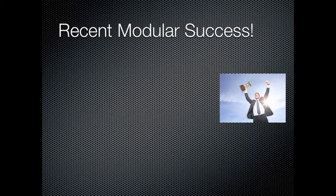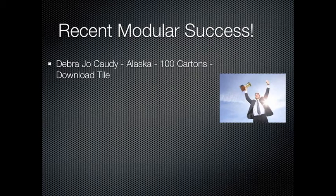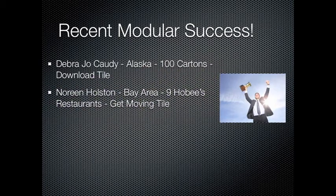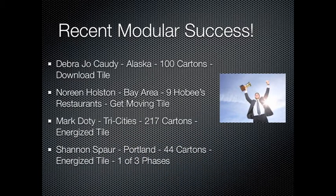I also wanted to take this time to congratulate Deborah Joe Cotty from Alaska for a recent order of 100 cartons of Download Tile. Noreen Holston from the Bay Area, who secured a specification for 9 Hobie's restaurants, each totaling 300-400 yards with her new modular intro, Get Moving. Mark Doty from the Tri-Cities, who just sold a 217 carton order of Energized Tile. And Shannon Spar from Portland, who sold a job of 44 cartons of Energized Tile for Phase 1 of 3. All jobs were sold utilizing our N-Press Pressure Sensitive adhesive. Nice work, guys — keep those wins coming.